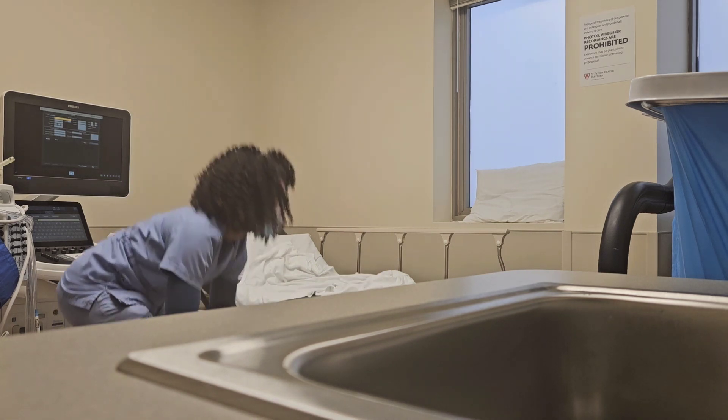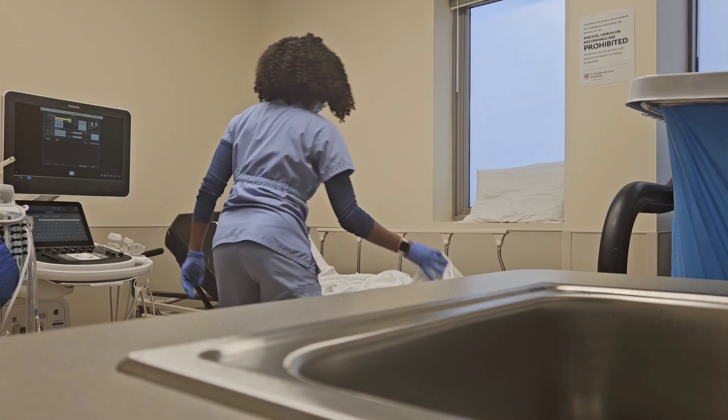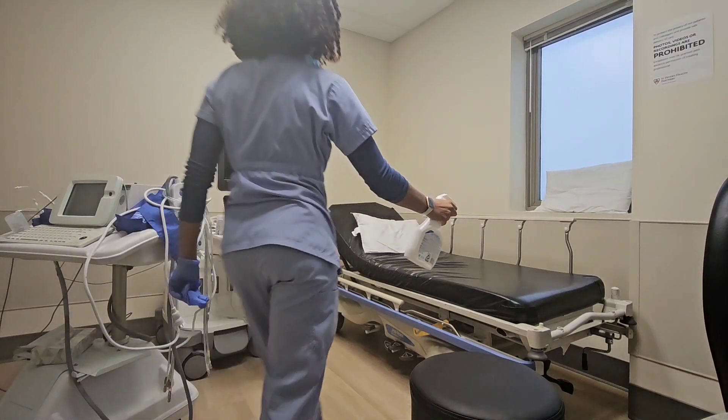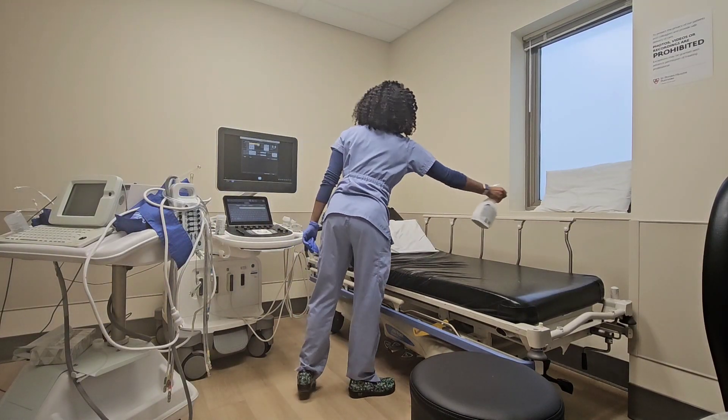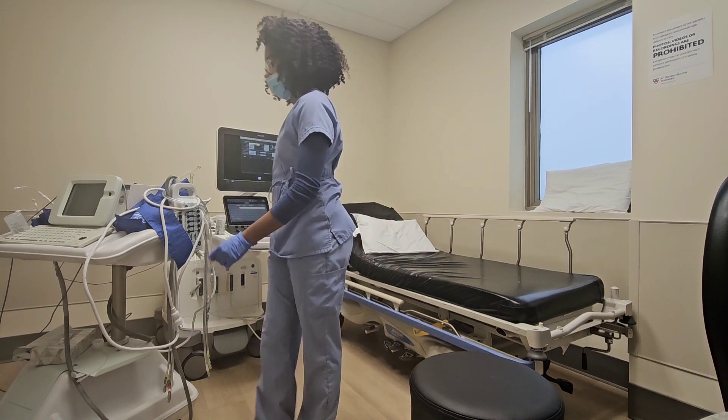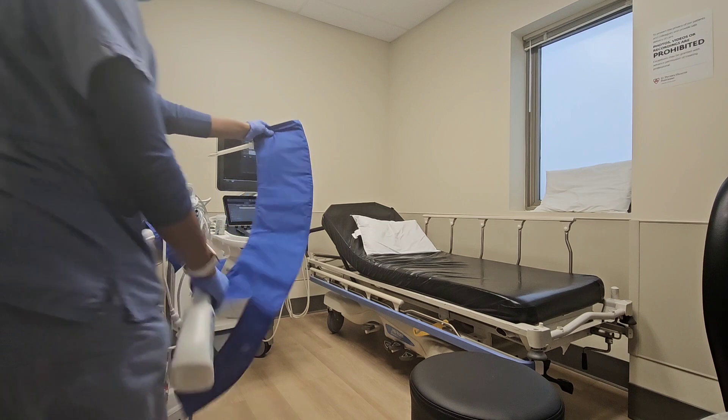Those are the types of reasons we do reflux exams. Cleaning up is a big part of our job, as you can see. I'm going to go over a sample reflux exam later on.